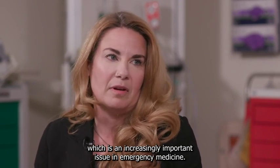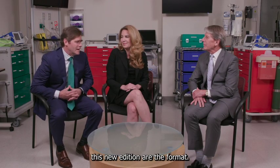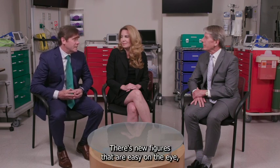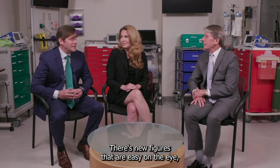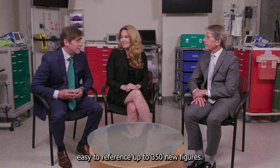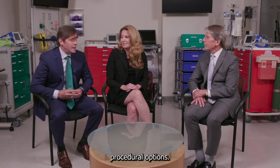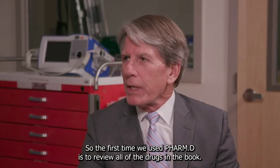The exciting things about this new edition are the format. It's very user-friendly and very consistent. There are new figures that are easy on the eye and easy to reference — up to 350 new figures. There are 24 to 25 video procedural options. For the first time, we used PharmDs to review all of the drugs in the book.